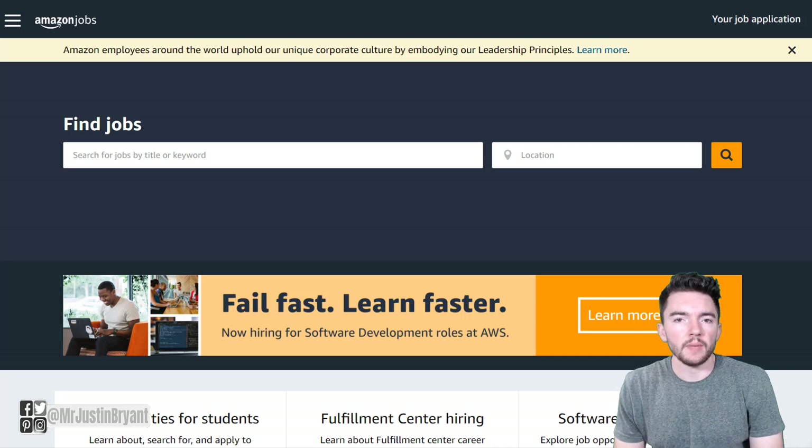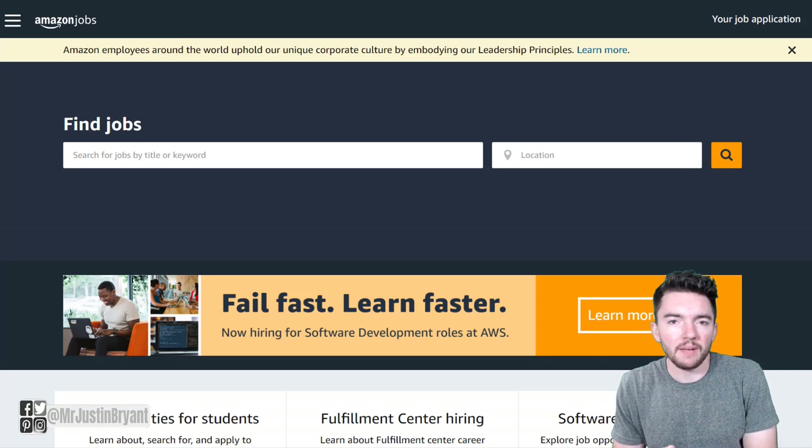Hey guys, in this video I'm going to show you where you can make around $15 per hour at Amazon without having prior work experience.